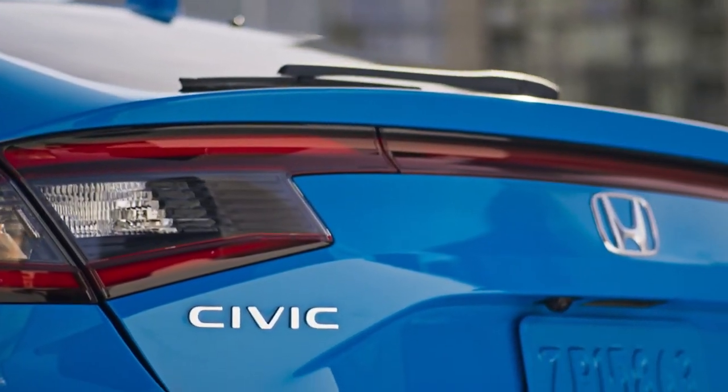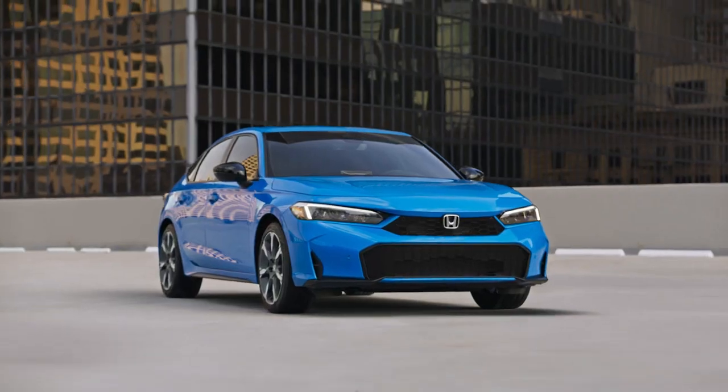Sporty, versatile, and always ready for fun. Meet the Honda Civic Hatchback.